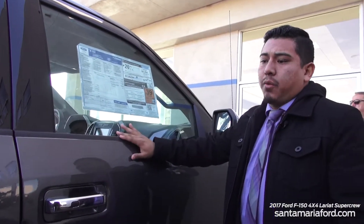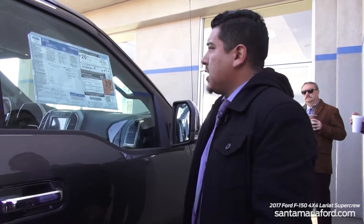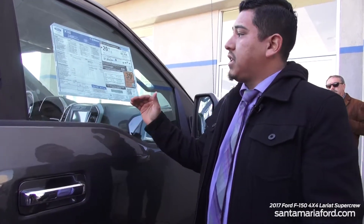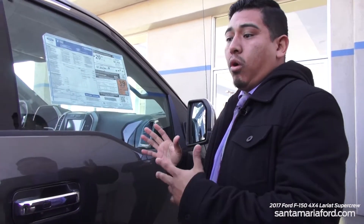This vehicle has a three-year, 36,000-mile bumper-to-bumper warranty, covering everything except normal wear-and-tear items like tires and spark plugs. It also has a five-year, 60,000-mile powertrain warranty covering both the motor and transmission. Along with that, you get a five-year, 60,000-mile roadside assistance — similar to AAA. If you lock your keys in, run out of gas, or have a dead battery, there's an 800 number in your owner's manual, and they'll also tow you to the nearest Ford dealership if you break down.